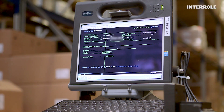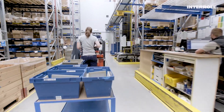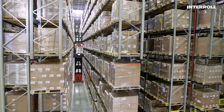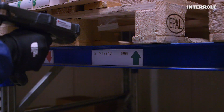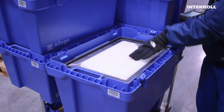Aloga faces enormous demands for highest quality and perfect service. Aloga's High Bay warehouse alone has more than 32,000 storage locations with various controlled temperature conditions. Here, pharmaceutical products from around 80 partners are stored.